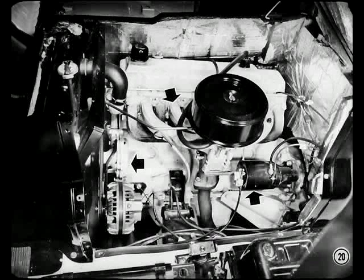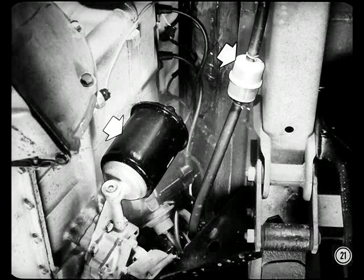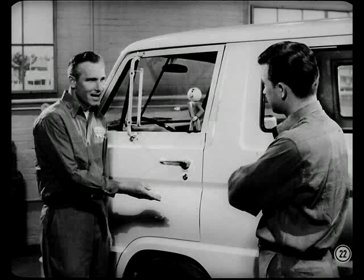The left-hand panel comes off the same way and lets you get at the manifolds, starter, and water pump. You service the oil filter and fuel filter from under the truck. And when you do need to pull an engine, the engine and transmission come out as a unit from underneath.